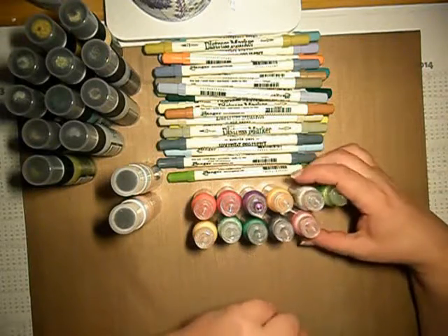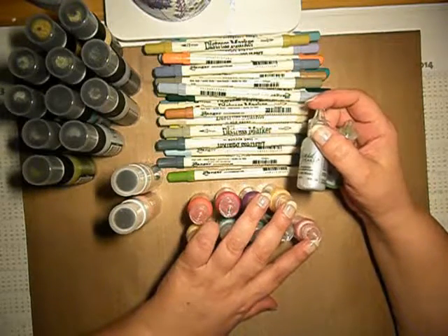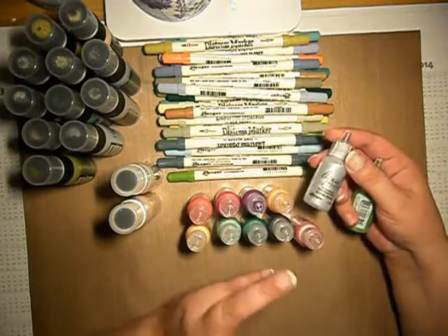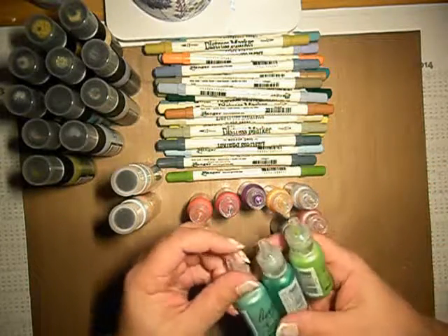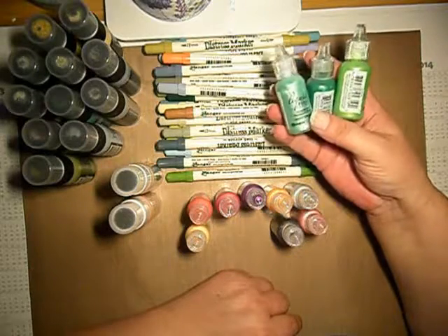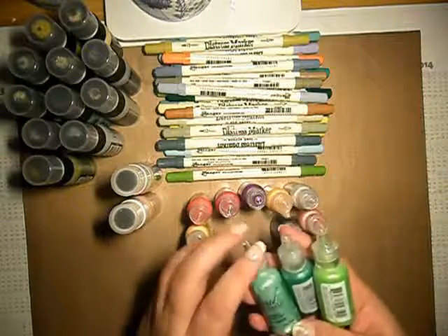I have also ordered some liquid pearls, because I saw somebody on YouTube make some animal dots with this. I thought I will give it a try. I have used mainly the color combinations because I know that I will probably use them for my pattern papers when I make them, or the ones which I have.